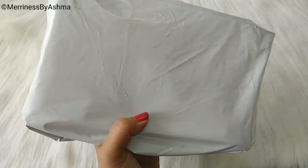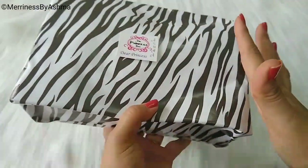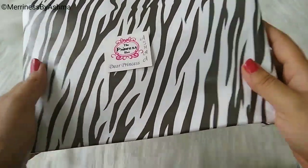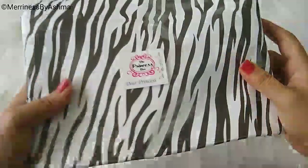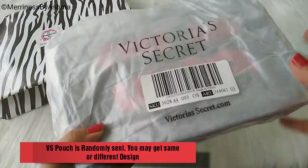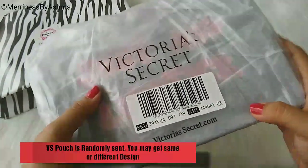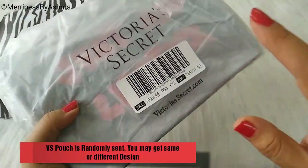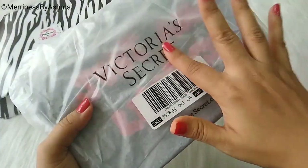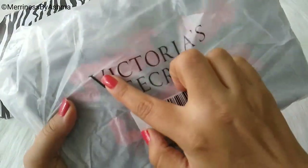So this is how I received my courier package. And after getting rid of all the bubble wrap, this is how my Royal Edition of this month's Princess Box looks like. Let me quickly open this. So this is what came inside — the gift wrapper. And I am already super excited because this one says Victoria's Secret, which is one of my favorite brands. So I guess there is a product or maybe this pouch is from Victoria's Secret.